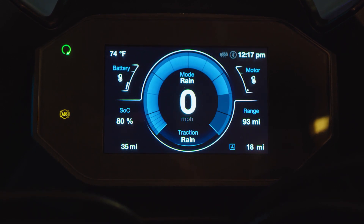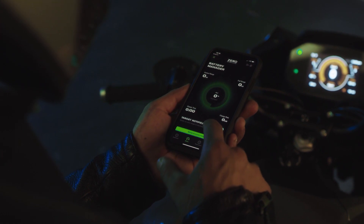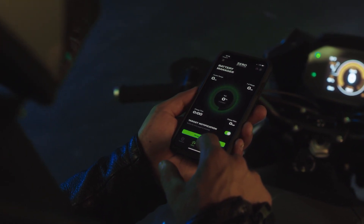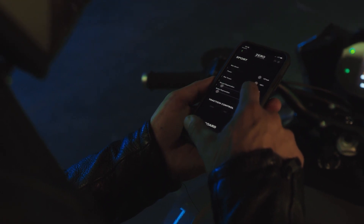A customizable, full-color dash keeps everything you need to know front and center. For everywhere else, our next-gen app allows you to customize and relive your ride and feed you critical information about the status of your bike.